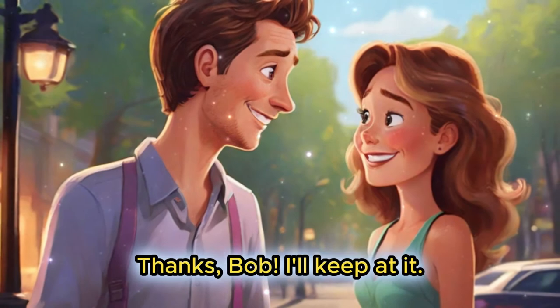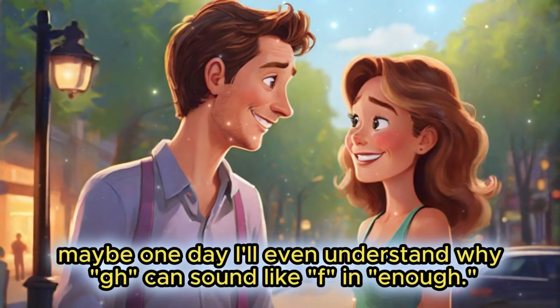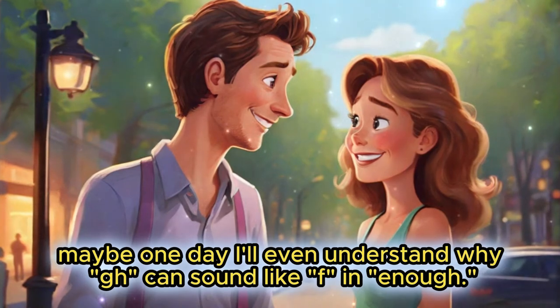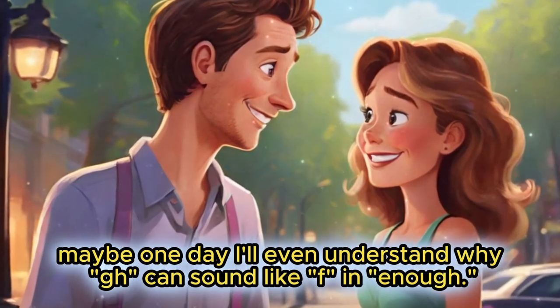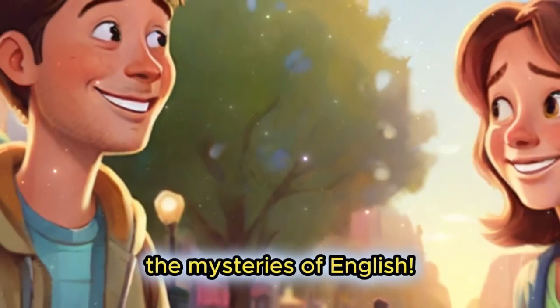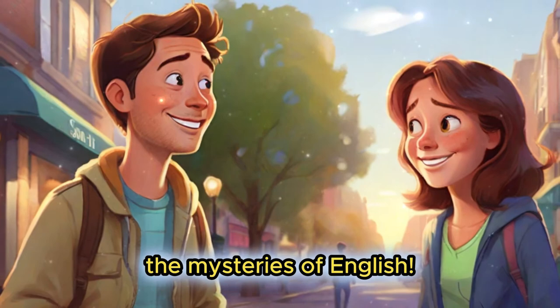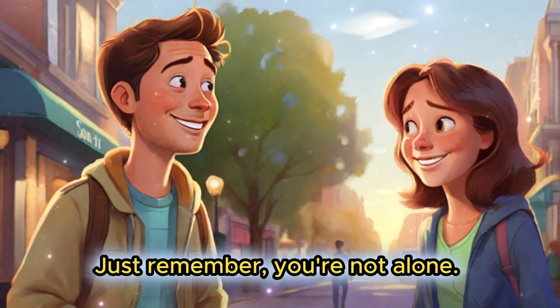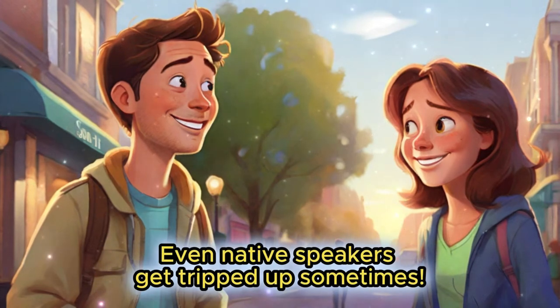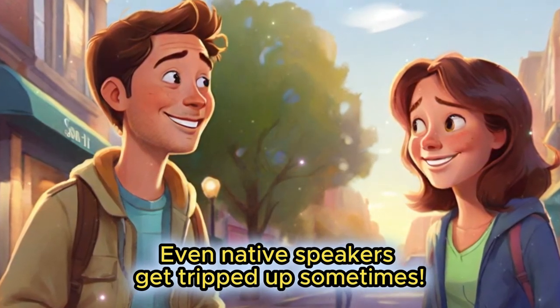Thanks, Bob. I'll keep at it. Maybe one day I'll even understand why G can sound like F in 'enough'. The mysteries of English. Just remember, you're not alone. Even native speakers get tripped up sometimes.